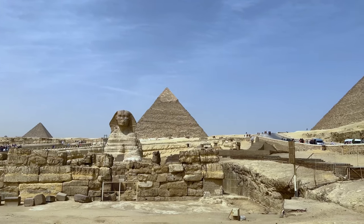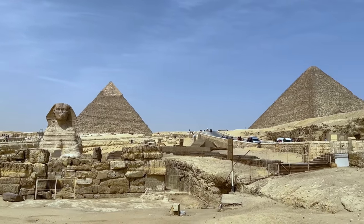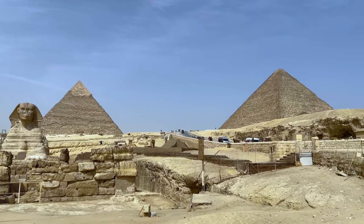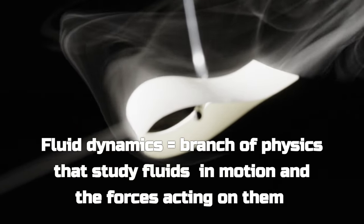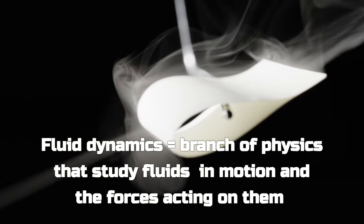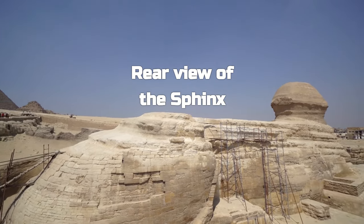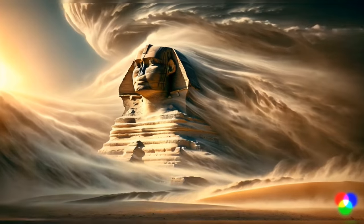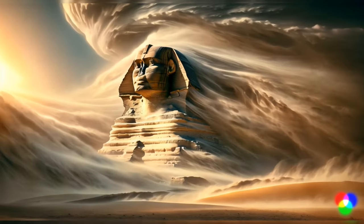Recent studies have cast the Great Sphinx in a new light, suggesting it wasn't completely sculpted by human hands but was partly shaped by the whims of nature itself. Researchers from New York University have used the field of fluid dynamics to see if strong winds may have first shaped the masterpiece. It's an astonishing theory. The stone sphinx that has watched over the desert for millennia might have begun as a natural sculpture formed by the blowing desert wind and not by the pharaohs.